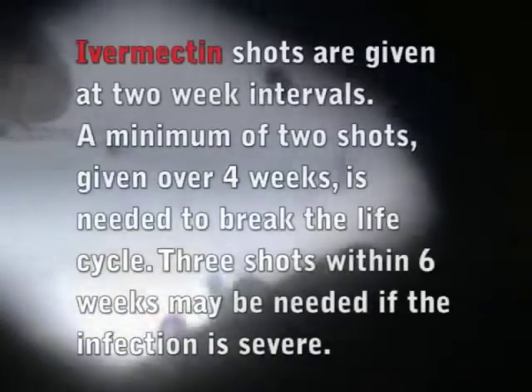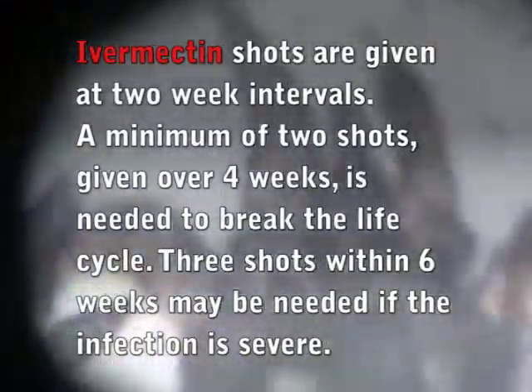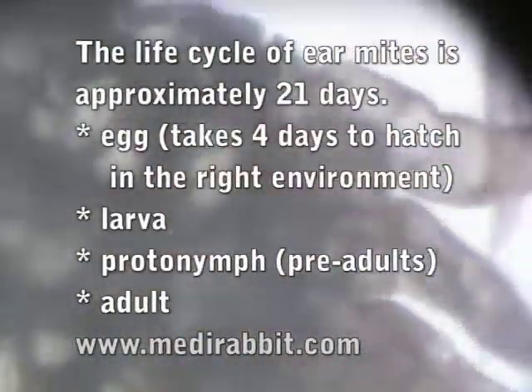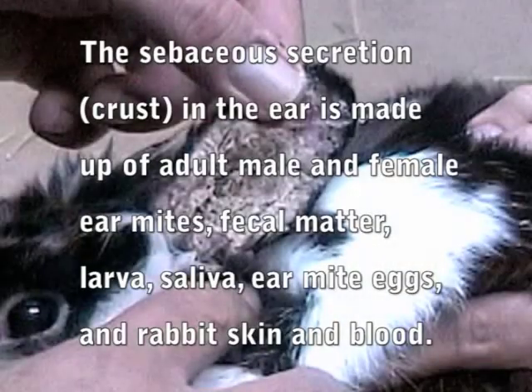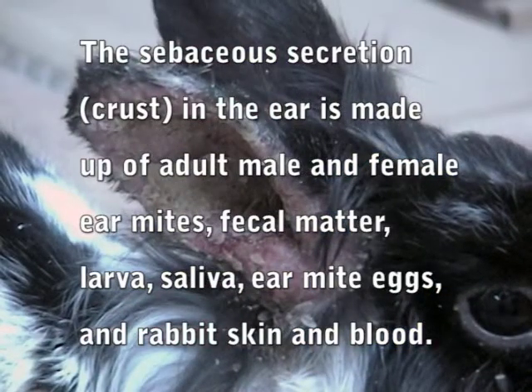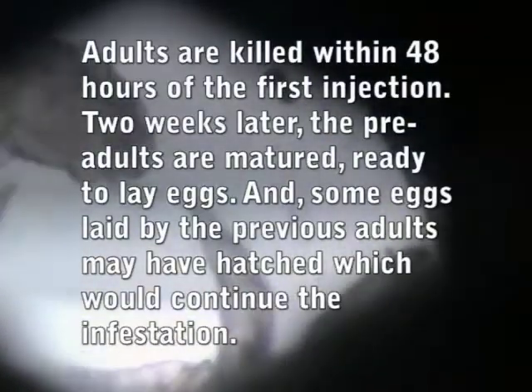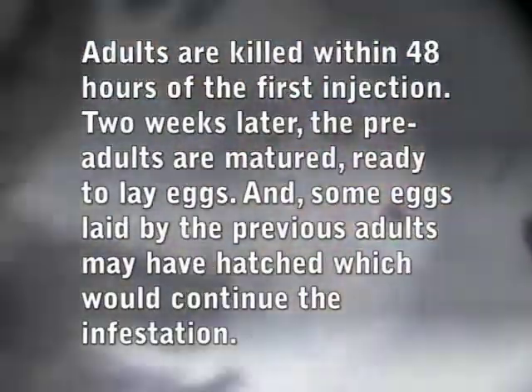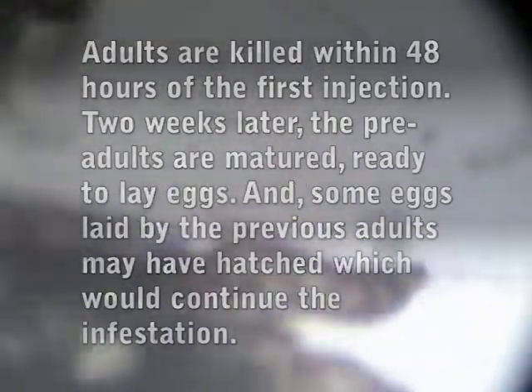See if you see anything interesting there. The appropriate interval for giving these injections is two weeks, because in any active ear mite infection you've got adults, pre-adults, and eggs. You kill off all the adults, because they're feeding off the sebaceous secretions in the ear through which the ivermectin enters the ear canal. Those are killed off within about 48 hours of the injection, and then two weeks later the pre-adults and perhaps a new hatch has come to light, so we hit them again with another dose of ivermectin.